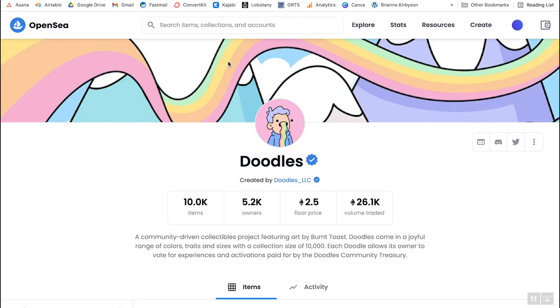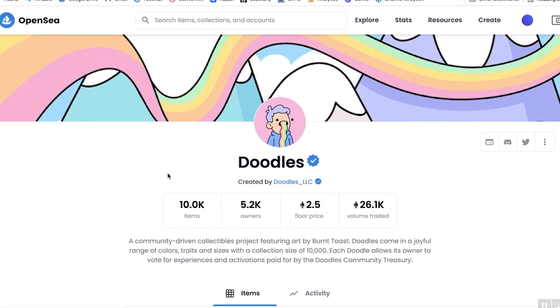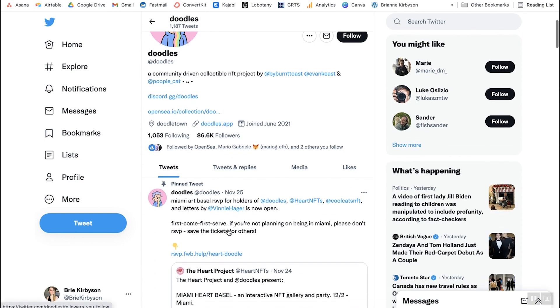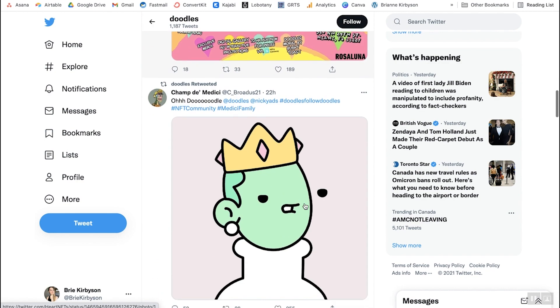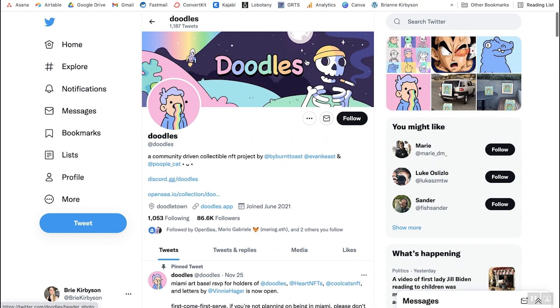Let's take a look at the Doodles project — this is a new project that is very popular. First and foremost, having a blue check is always a good start, but the blue check doesn't really mean a lot. You want to do some background research on the project. Do they have a good community? Do they have an active Discord group? What does their Twitter look like? Doodles has 86,000 followers and you can look at their tweets to see if it's just scammy stuff or if they're actually having a real conversation with their community. If not, that is a big red flag.